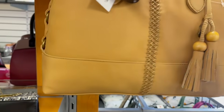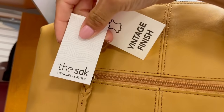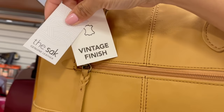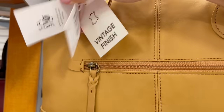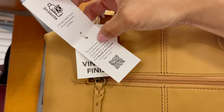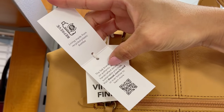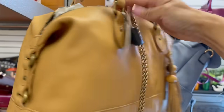La etiqueta nos dice que es terminado vintage, recuerden que es lo que más se cotiza aquí. Y aparte es piel genuina. Vean la parte de adentro, está hecha de material reciclable, de plástico de botellas.